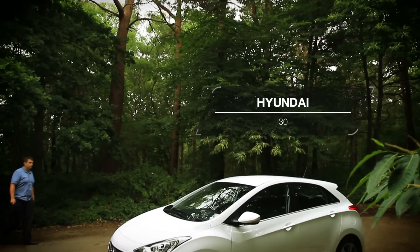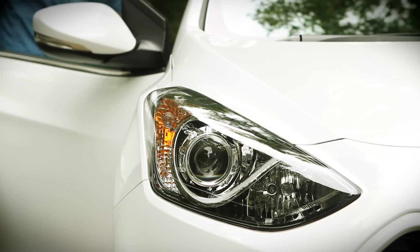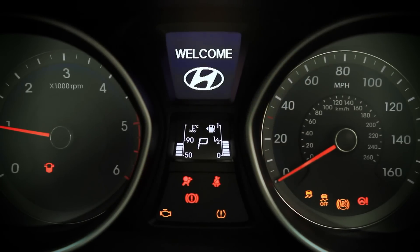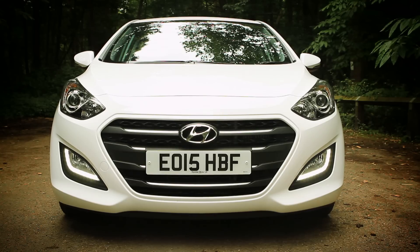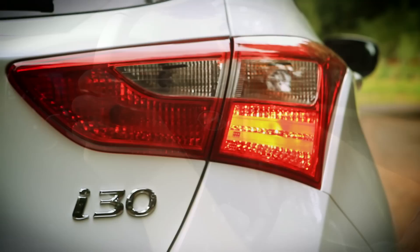The Hyundai i30 is a small family hatchback that is an affordable, capable and credible alternative to more established rivals like the Seat Leon, Volkswagen Golf and Ford Focus. Like some of its rivals, it's available in three doors, five doors, as a hatchback and an estate. But it also boasts Hyundai's fantastic five-year unlimited mileage warranty.